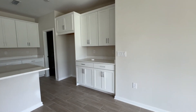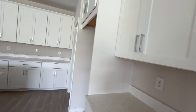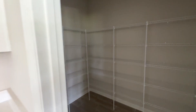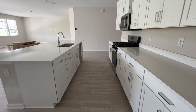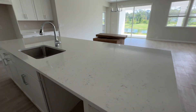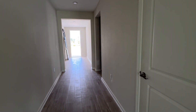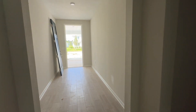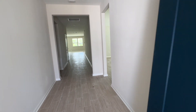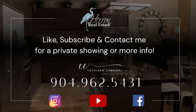Let's look at all the counter space. Very large walk-in pantry. So much counter space on this island — it's huge. This one should be done by October or November. Let me know what you think. I think it's a great place.